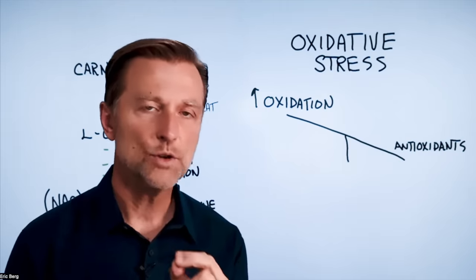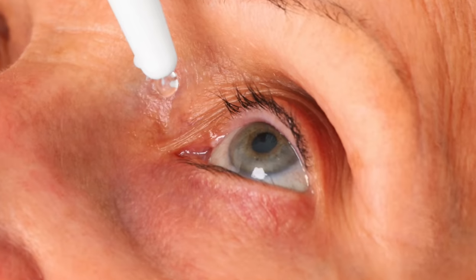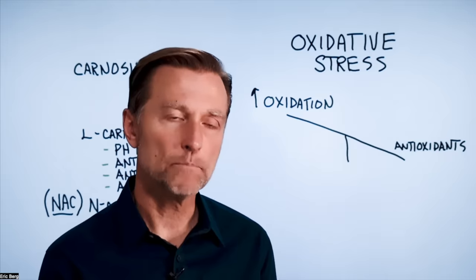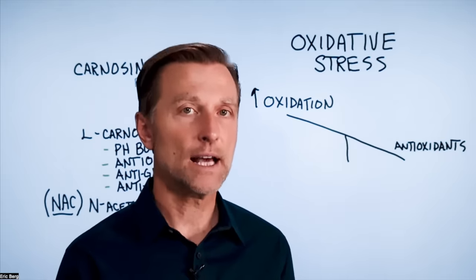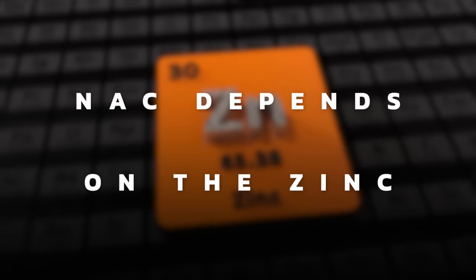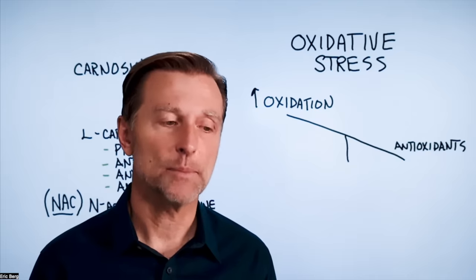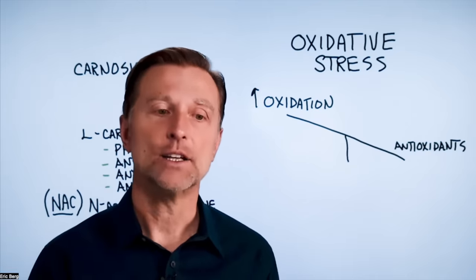Use one to two drops in each eye two to three times per day. I'd also recommend taking zinc, because zinc is a powerful antioxidant and NAC depends on it — you need zinc for it to function in the body. So zinc and N-acetylcarnosine together is what I recommend. The zinc is taken orally, not applied topically to the eye.